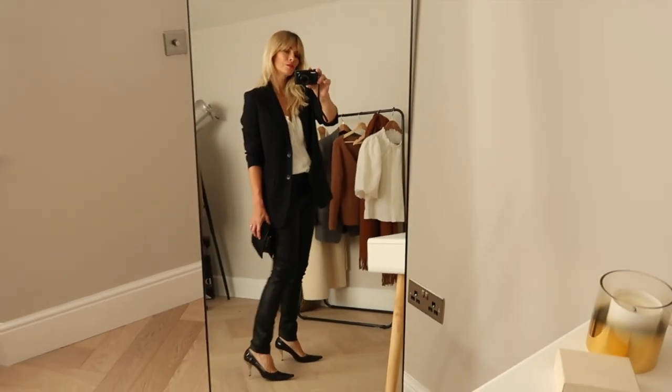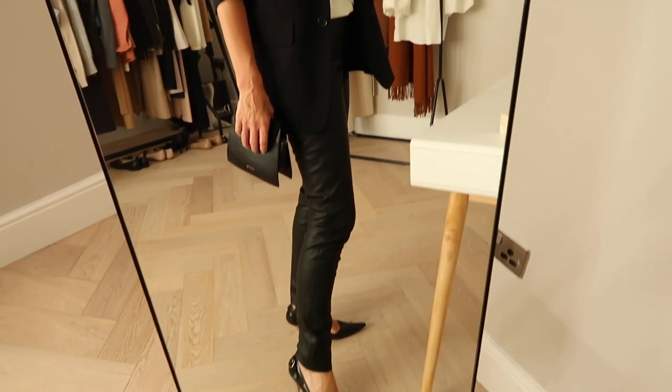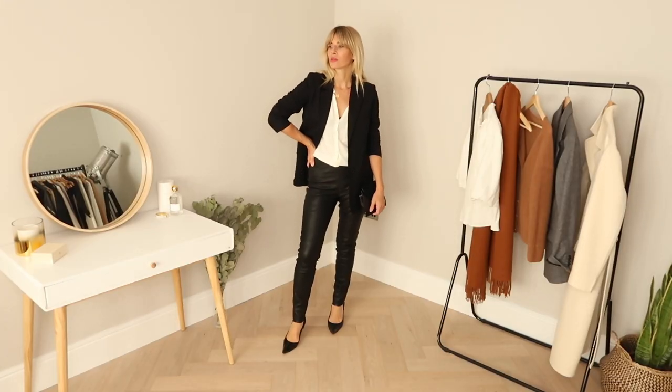Another way to style leather this autumn winter would be a little more polished with a blazer — with the happy bonus that this one covers my bum in such skin-tight trousers. I've gone with mid-heel pumps that are old from Dolce & Gabbana, a clutch bag, but then deliberately chose a more relaxed style shirt to make the overall feel look more effortless.